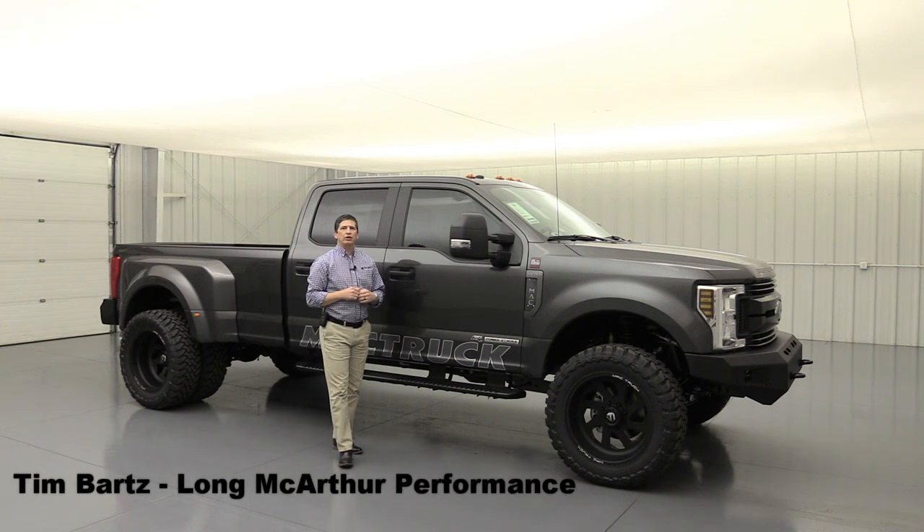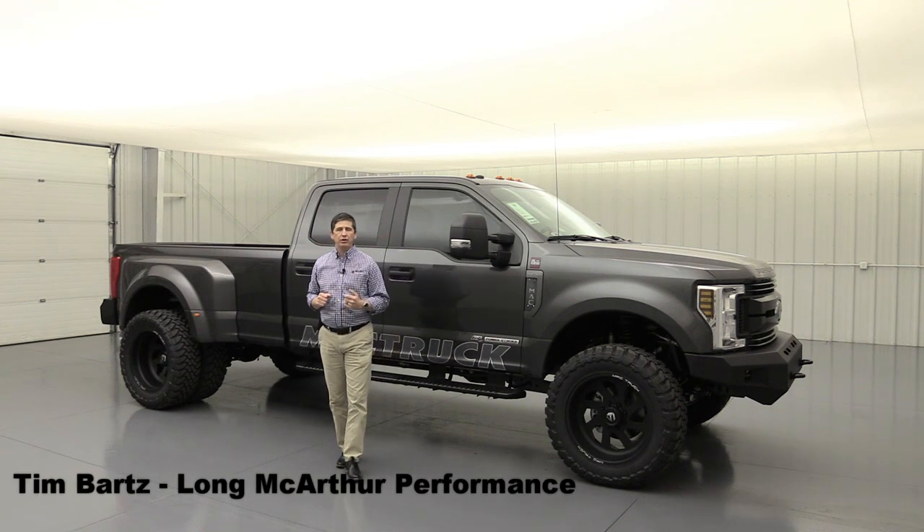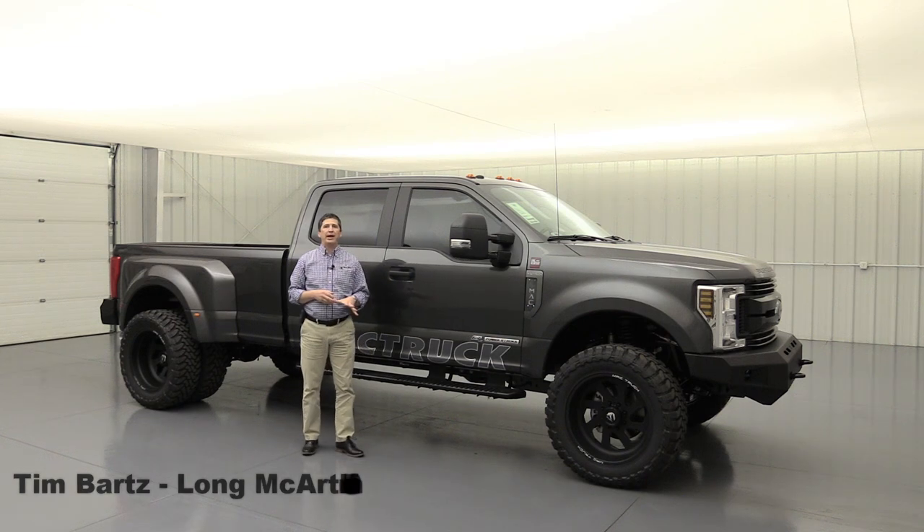Hi, I'm Tim Bartz, internet sales manager at Long MacArthur Performance in Salina, Kansas — your off-road and truck specialty dealership here in the Midwest — bringing you our 2019 version of the Mack truck package.